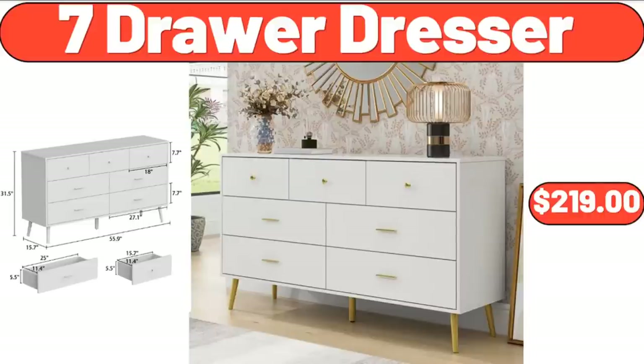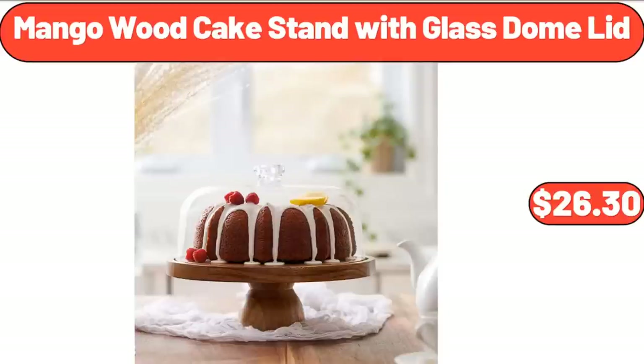7-Drawer Dresser, $219. Mango Wood Cake Stand with Glass Dome Lid, $26.30.